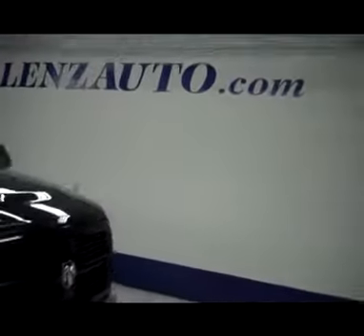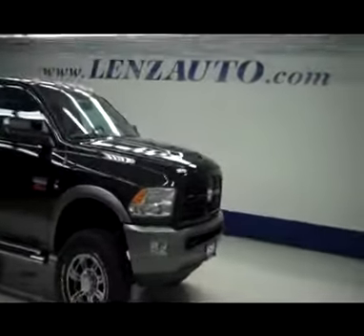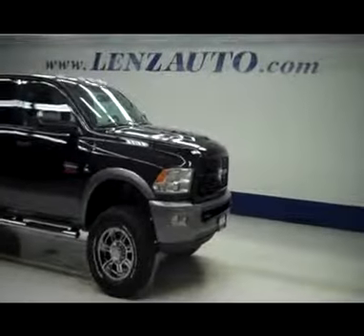This vehicle is definitely like new inside and out, in great condition, low mileage, extremely clean, nice lift, and does have the factory style mirrors. Under the hood you are looking at a 6.7 liter Cummins turbo diesel motor. If you're interested in seeing any more pictures of this truck or any other vehicle in our inventory, all you have to do is visit our website at www.lensauto.com.